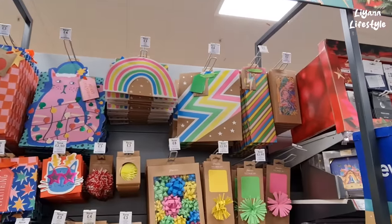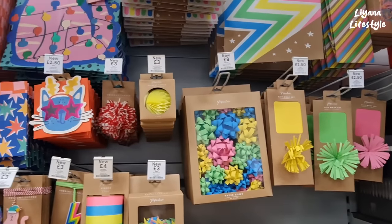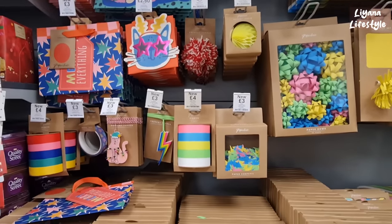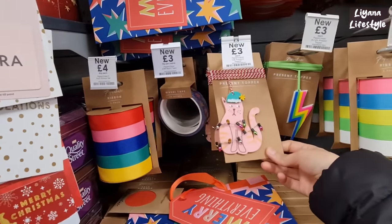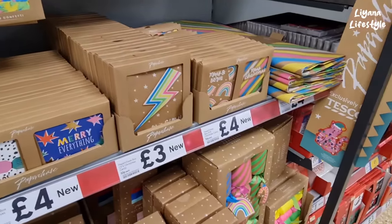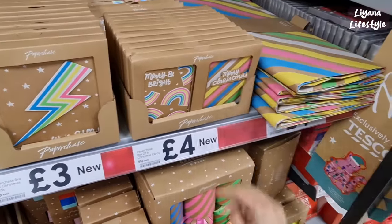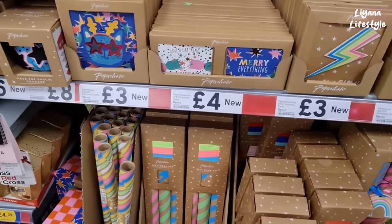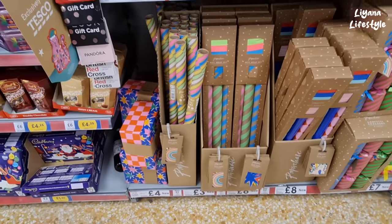We've got some gift bags here and shredded tissue — these are really nice paper bows, lots of decorations, ribbon. These are really nice and bright — a box of eight Christmas cards, got these cat ones as well.